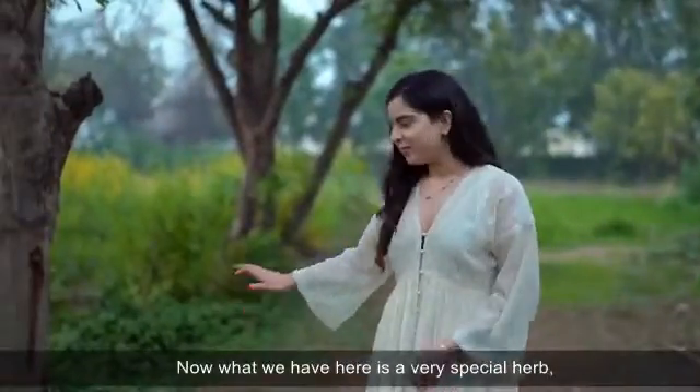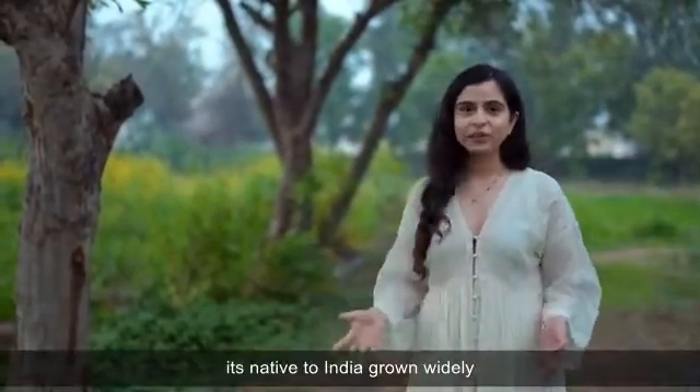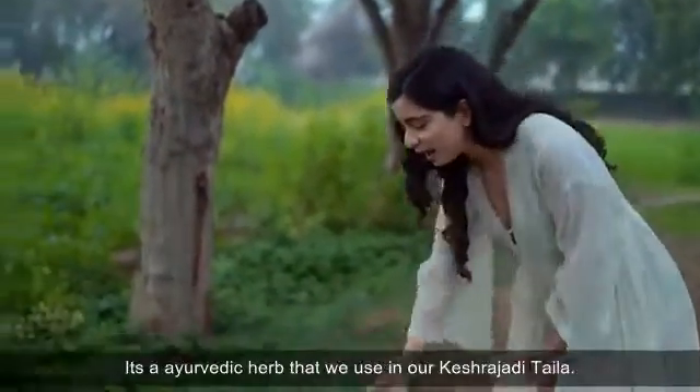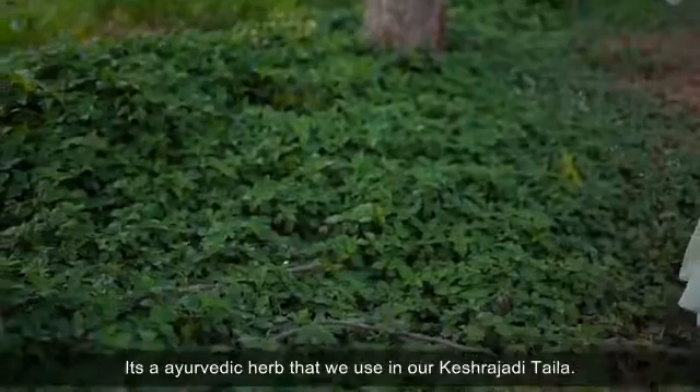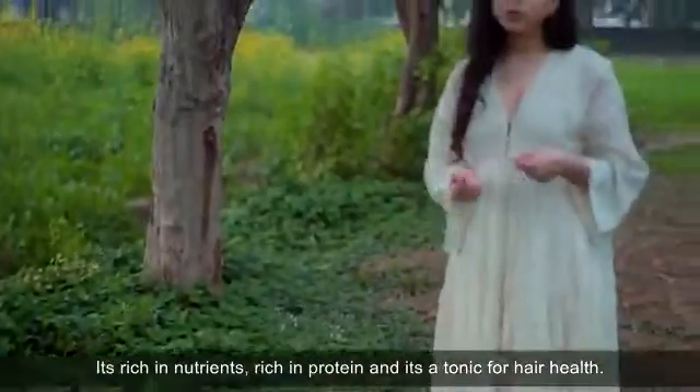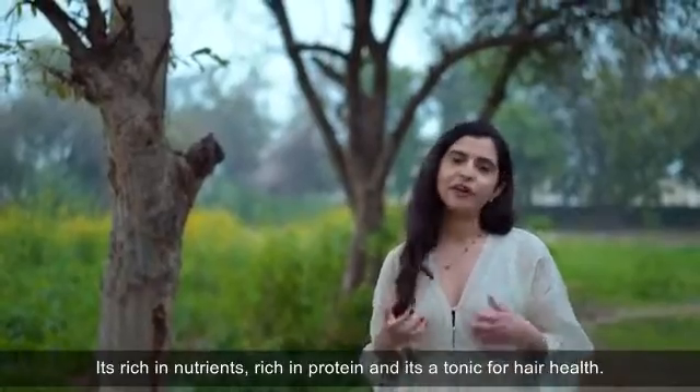Now what we have here is a very special herb. It's native to India and grown widely. It's called Kesh Raj — an Ayurvedic herb that we use in our Kesh Rajadi Tela. It's rich in nutrients, rich in protein, and it's a tonic for hair health.